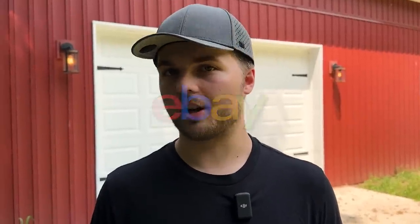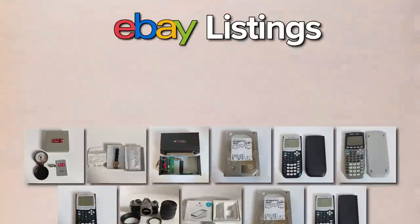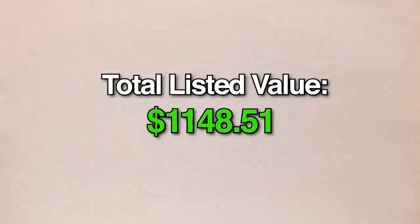We wanted to prove that you could start an eBay business starting with just $10. So in three months, we're trying to get $5,000 in profit and all the supplies we need to start a business. Last time, we sold six items and added 11 more to our store, increasing our total listed value to $1,148.